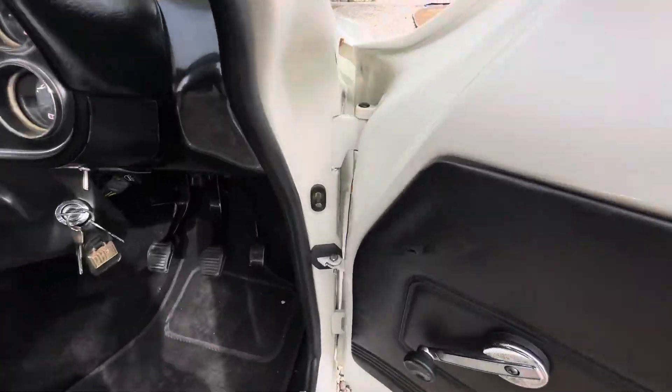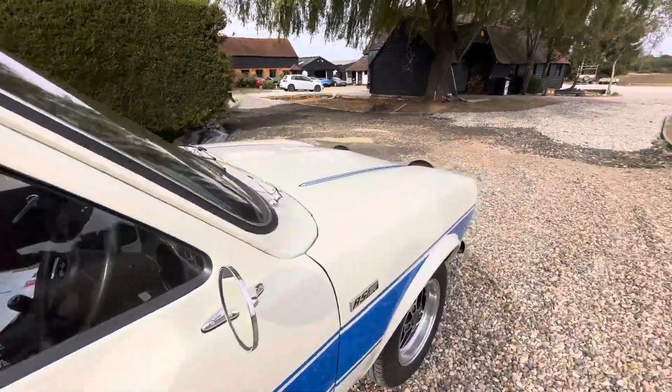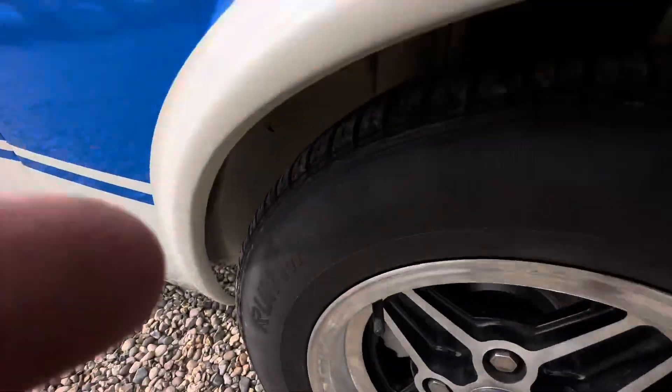Sounds like it should. Lovely sound. Very rare to find one. It's all been detailed underneath.